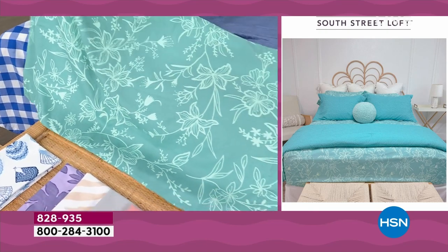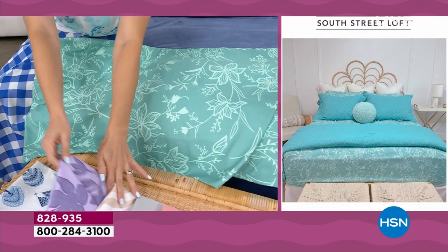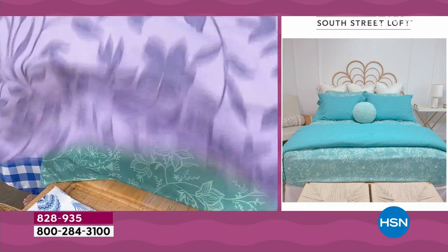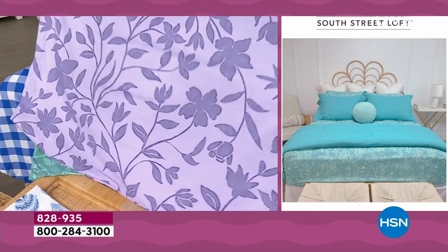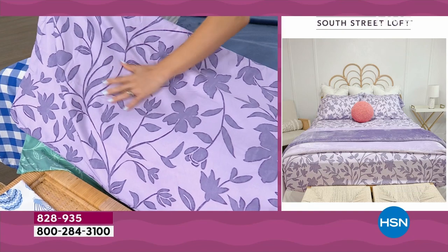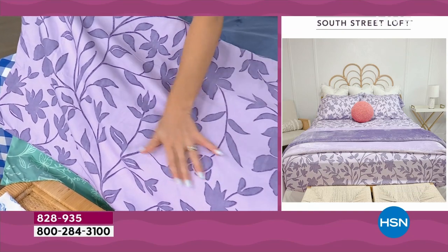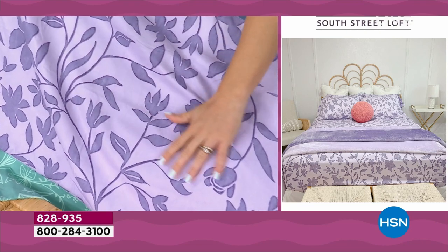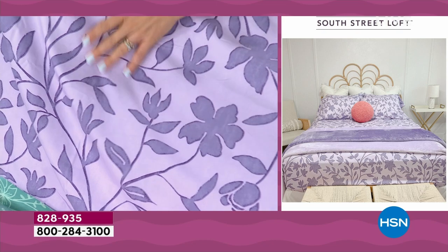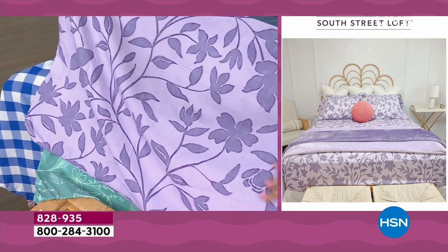Look at this - $5 on your credit card with that flex payment. $5 to get home a brand new set of sheets. Under $25. But you're not just getting your flat sheet, not just getting your fitted sheet - you're getting your extra pillowcases. A lot of times we'll charge $15 just for the extra pillowcases - we're including them. And this one is the other bestseller - it is my personal favorite. When you get this home, it is gorgeous. This is the purple floral.